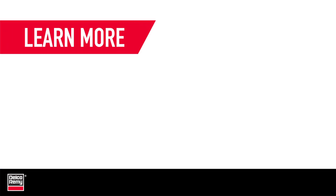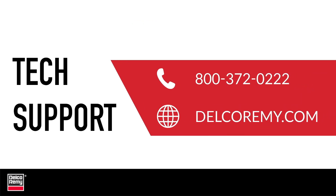To learn how to conduct voltage drop testing, watch our Tech Tip video that takes you through it step-by-step. For further diagnostics, troubleshooting, or other questions, contact Technical Support. You can also visit us online.